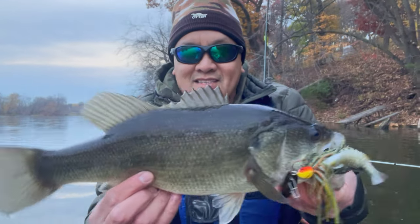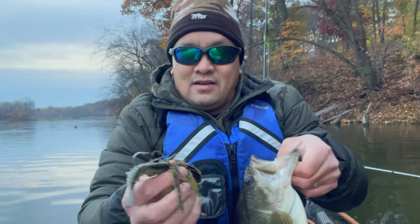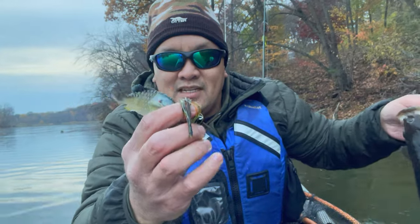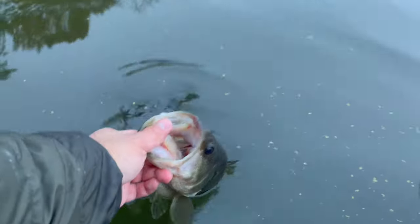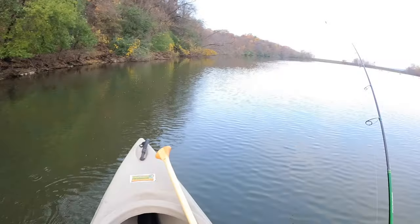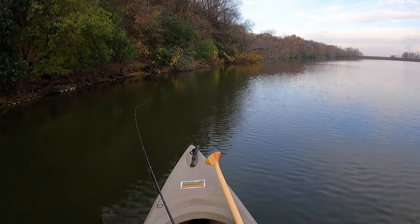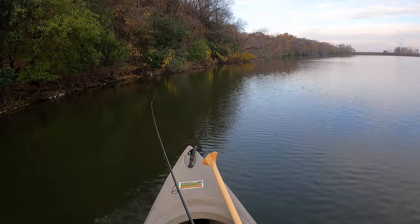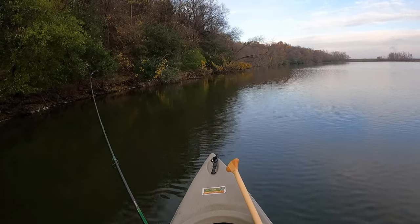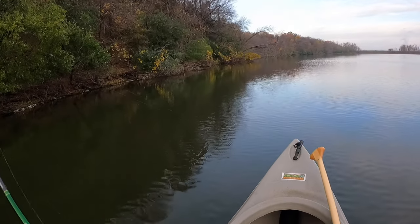Here we go guys, first bass of the day — chatterbait with a little Berkeley Gilly. Keep fighting me, gotta be fighting!